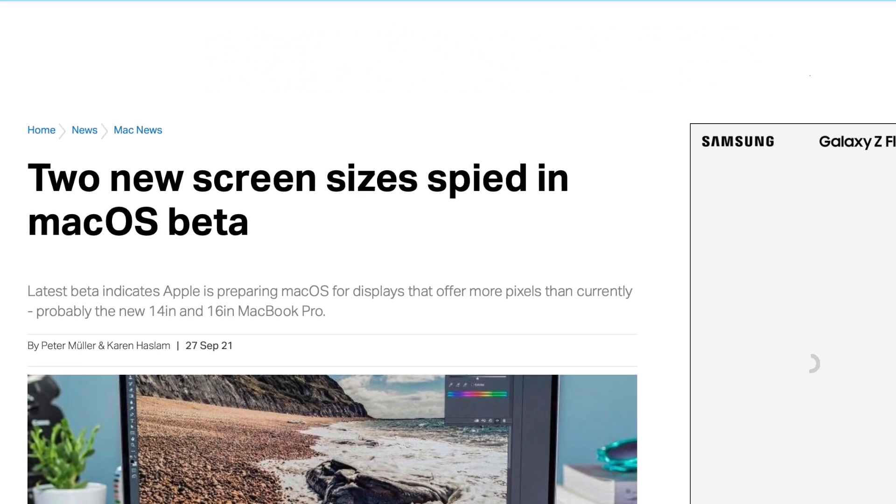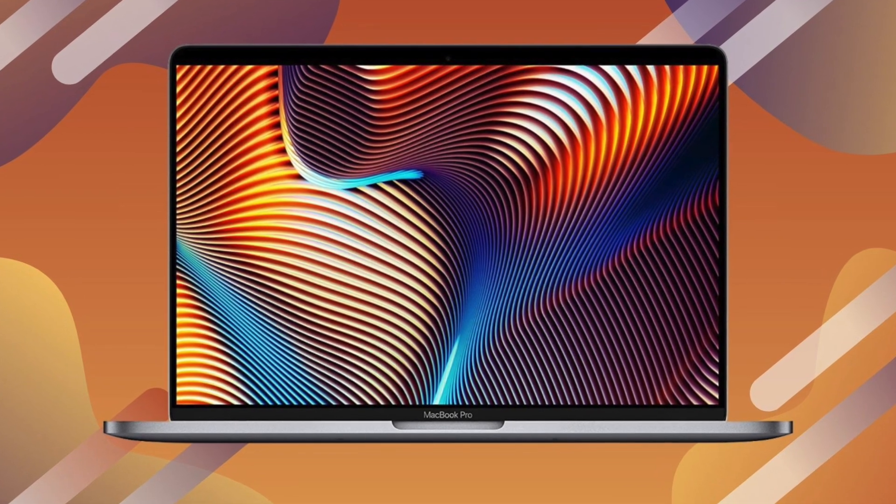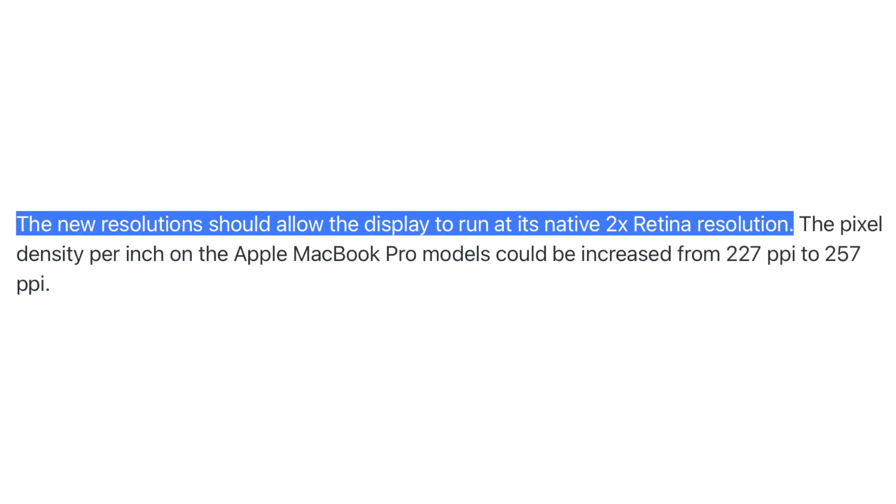Diving into the display resolutions, we have 3024x1964 for the 14-inch and 3456x2234 for the 16-inch. For reference, the current 16-inch is 3072x1920 and the 13-inch is 2560x1600, which gives both machines a PPI of 226. These new MacBooks should have a PPI of 250, and that improvement would allow these displays to run at their native 2x retina resolution.